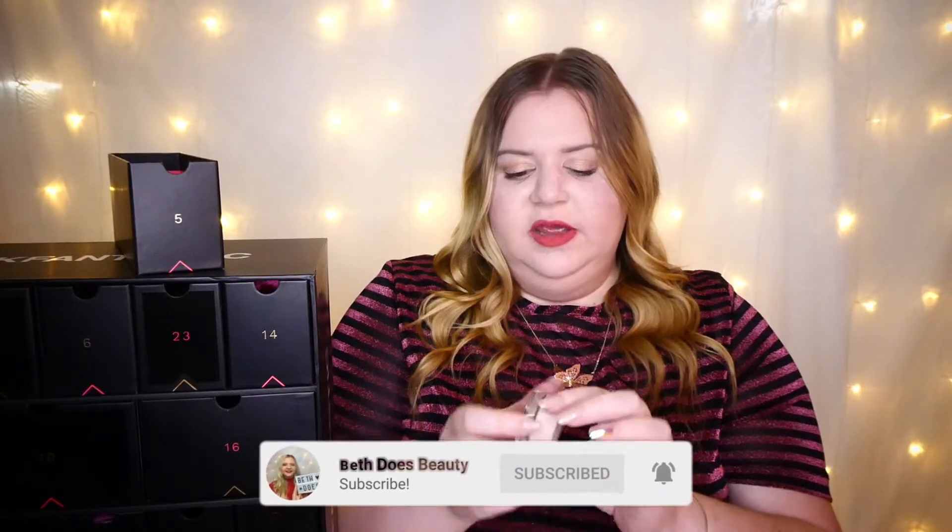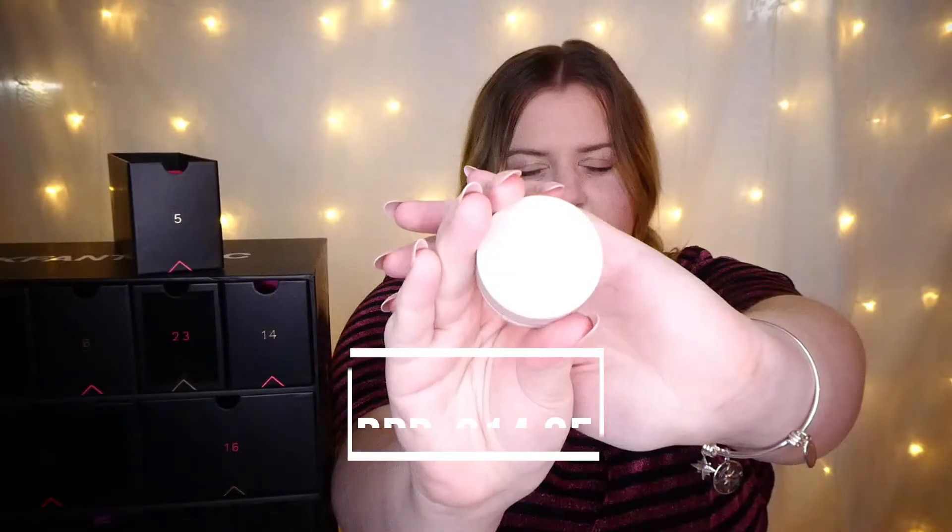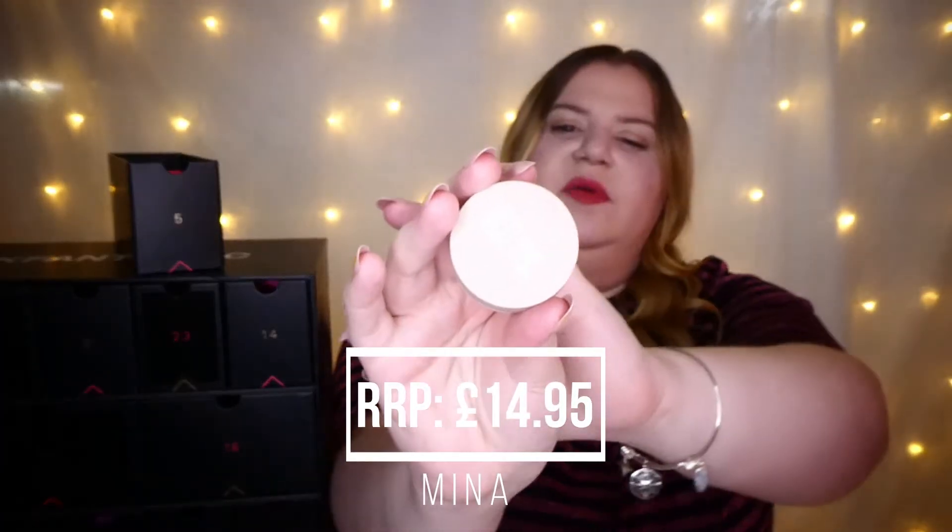This is the Mina 532 cream eyeshadow. Sorry if you guys can't see that too well — it's on a beige background.